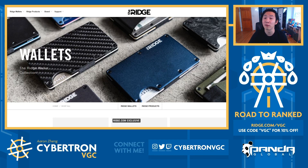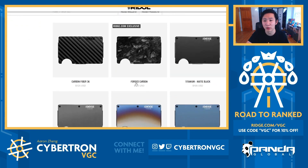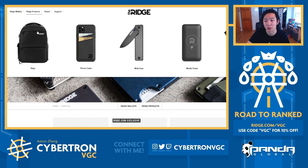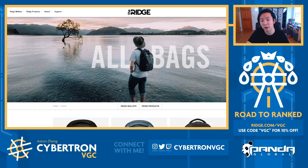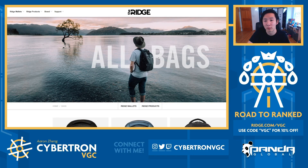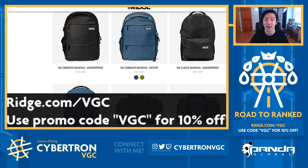There's also free shipping, a lifetime warranty, and free returns, so you can feel free to try out the product. If you decide you don't like it, you can always get your money back. You can go to ridge.com slash vgc to check out all the different kinds of products they have. This is my favorite wallet — it's the carbon fiber one, but it comes in all kinds of different materials and colors. The Ridge also makes really awesome products outside of wallets. I've been using a Ridge phone case and they also have a really awesome line of backpacks. Check out the link in the description for everything I personally use from the company. I truly love everything that the Ridge has to offer. You can go to ridge.com slash vgc and use the promo code vgc for 10% off your next order. Thanks to the Ridge once again for sponsoring this video.